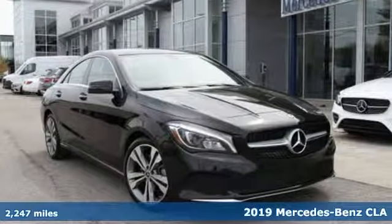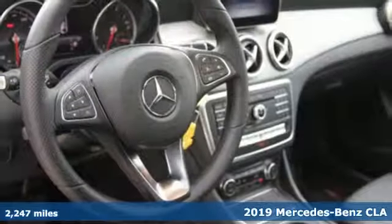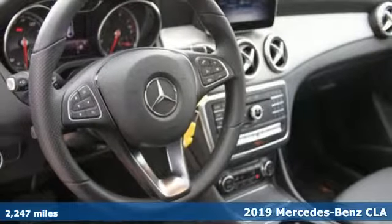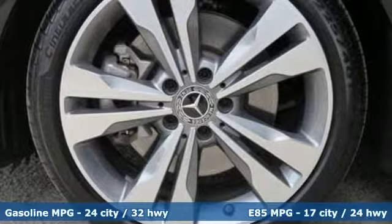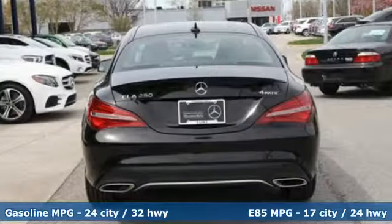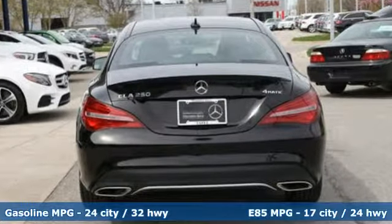Here's a certified 2019 Mercedes-Benz CLA. This is a dream within reach. The sporty styling and performance, however, mean you'll leave a lot of people in the dust. And with features like these, every drive is a pleasure.